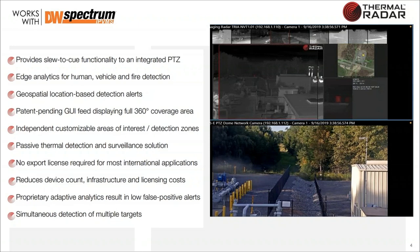Some key bullet points: geospatial locating, a graphical user interface for 360-degree coverage — something very unique. We offer a solution that requires no export license, so no export license is required for a Thermal Radar. All our predictive and proprietary adaptive analytics give us a very low false positive rate, and we can detect multiple targets from different directions.